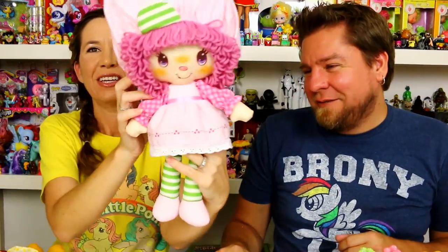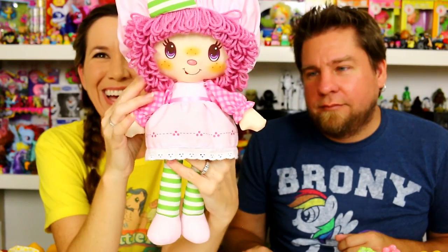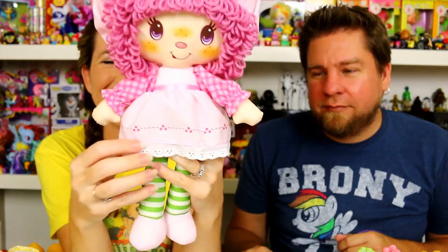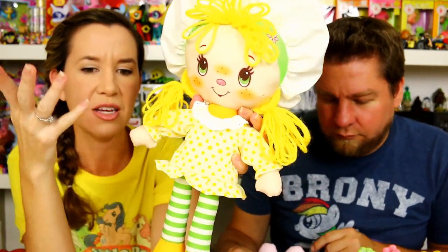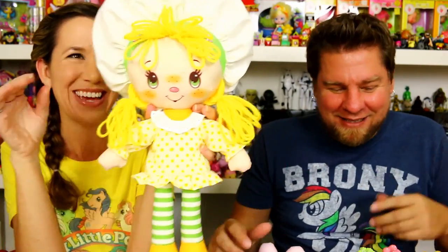Let's show the plush stuffed dolls first. This is the Raspberry Tart one — I love the yarn hair, it's so cute. She's got the striped little legs. These are like the perfect size to snuggle. They all smell — you really notice it when you sniff around the head area; that's probably where the scent is coming from. When you first take them out of the box it's pretty strong, but we have everything out so it's kind of hard for us to smell it right now.